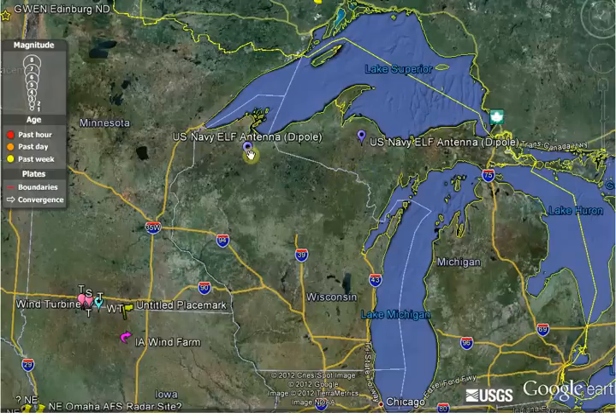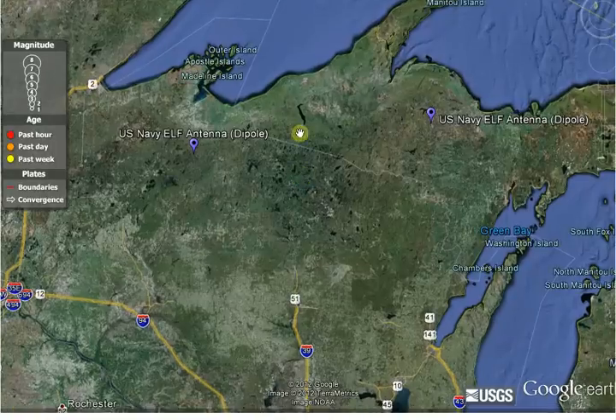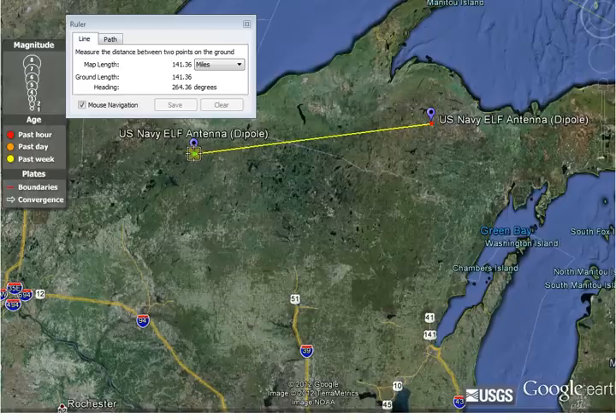But the thing about these two tails reminded me of something I found. Extra low frequency antennas — the largest one in the United States, or maybe the world, is up here in Upper Wisconsin and Michigan. And these two antennas are actually attached underground. That's quite a distance — it's 141 miles. And they were talking about hearing loud bangs and noises again in Wisconsin. Maybe this has something to do with it.